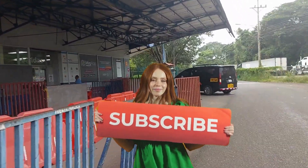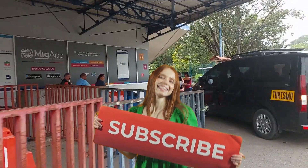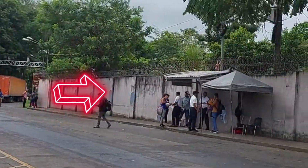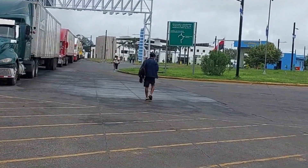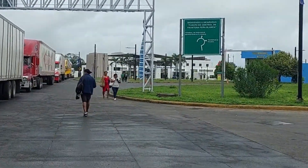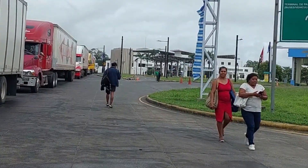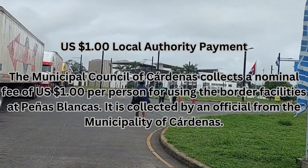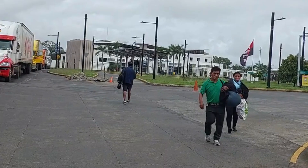We'll be back after we get stamped out, and then we'll show you the next way and where you're going to need to go. Okay, so we've just gone through immigration. You're going to have to go over there and show those guys your passport. Now we're going into Nicaragua. You don't have to pay any fee at immigration to get your passport stamped out of Costa Rica - you pay the fee at the tax building, which is ten dollars each as I mentioned previously.